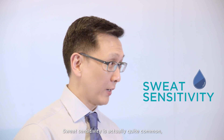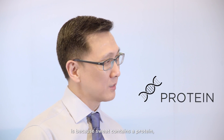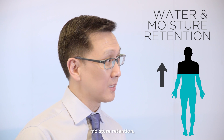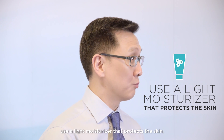Sweat sensitivity is quite common and many people have it. One of the reasons is people might be truly allergic to their sweat — sweat contains a protein and some people develop an allergic reaction to this protein. Sweat also causes a lot of moisture retention, which causes bacterial and fungal infections. So as fast as possible, wash off the sweat and use a light moisturiser that protects the skin.